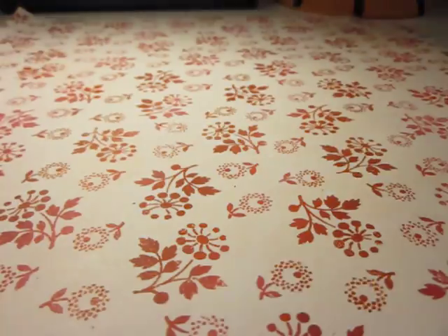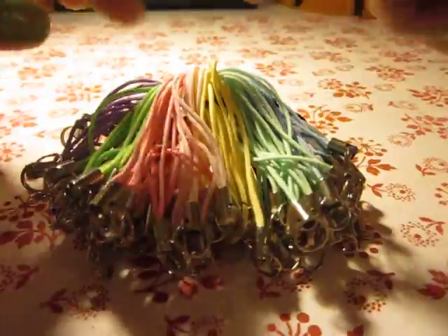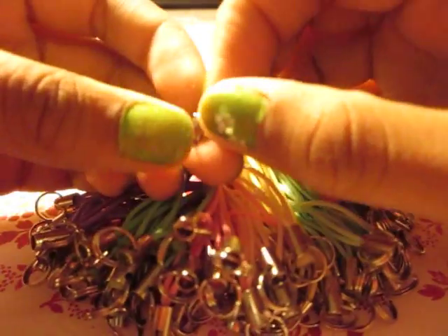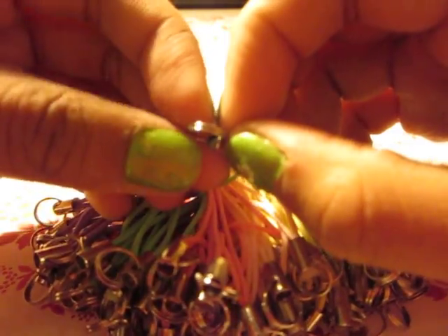It came like this, but I already opened everything. I really love them. They come with some double jump rings or split rings.